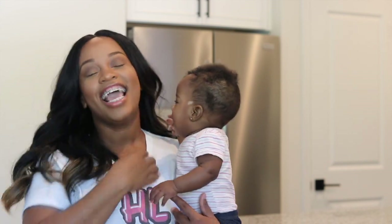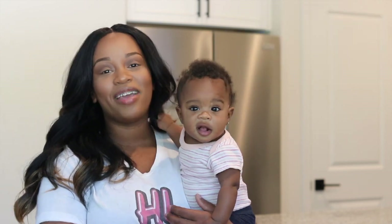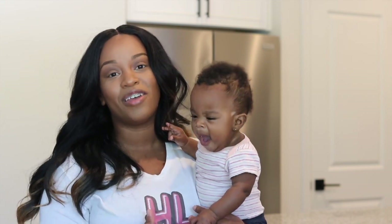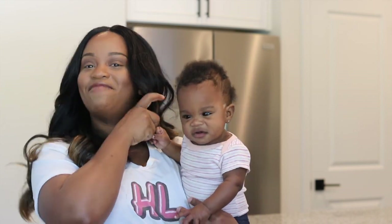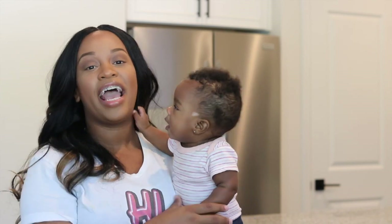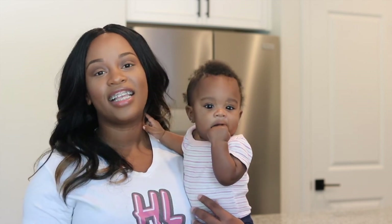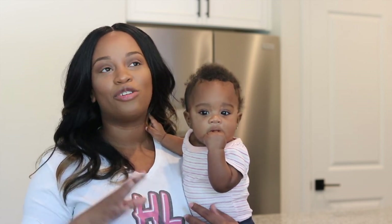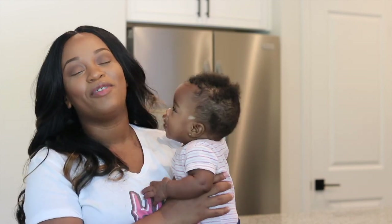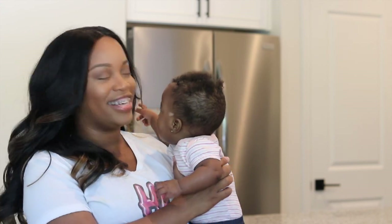Today's video is being sponsored by Green Chef. This is going to be our second time partnering with them. If you guys remember, the first time we partnered with them it was for our dinner date night a few weeks back, and we absolutely loved Green Chef. The food was delicious — Henry and I were so obsessed with that trout, it was so good. So when they reached out to partner again, it was a no-brainer.